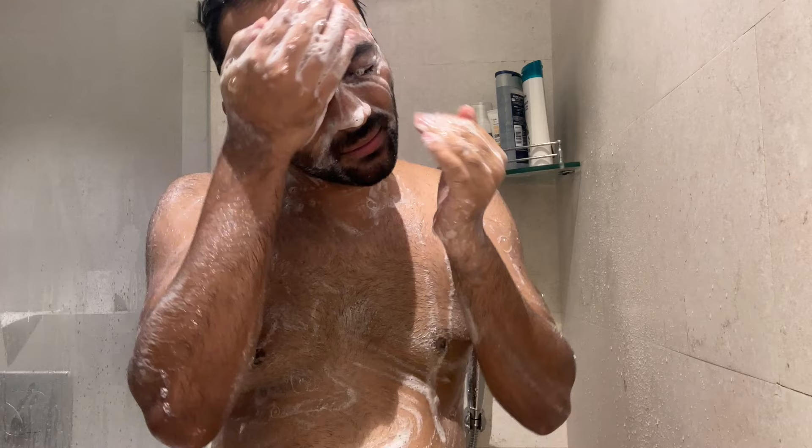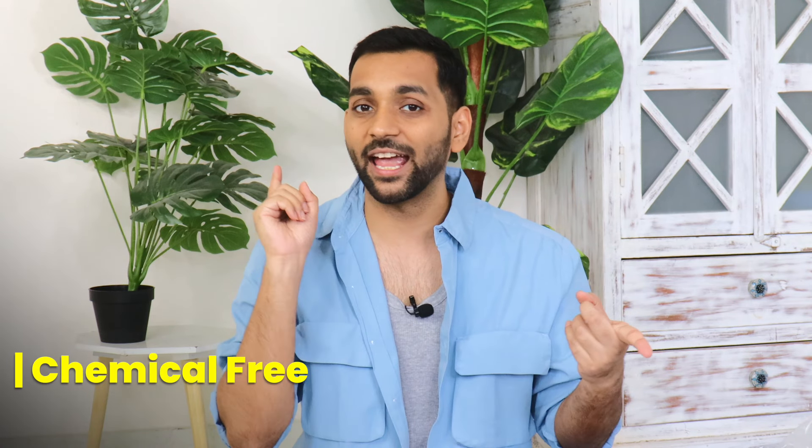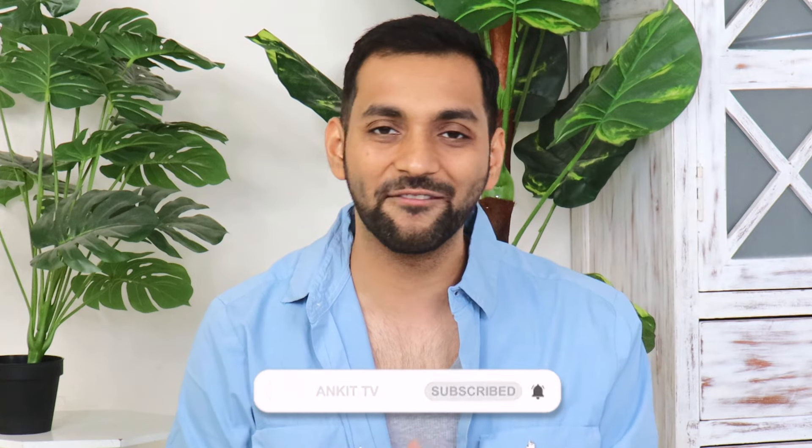In this video I am going to talk about face washes which you should definitely try if you want fair skin. With these you may become one or two tones fairer, but they will also help with pigmentation, dark spots, discoloration, and sun tan — whatever color issues you have will be removed so you get brighter and even-toned skin. All of these face washes are chemical-free and under 300 rupees. Make sure to watch this video till the end, like it, subscribe, and press the bell notification. Let's get started!